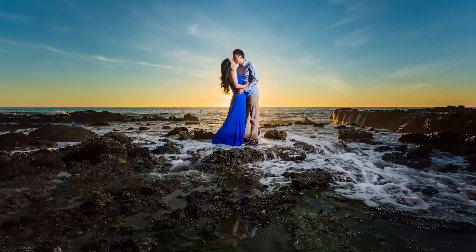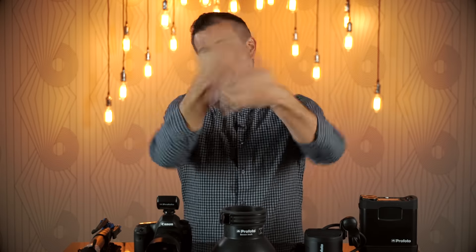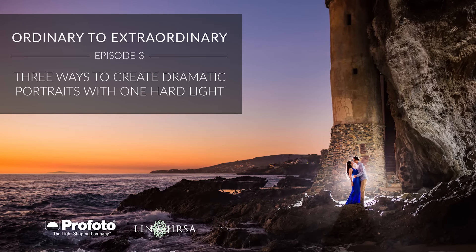In this video, I'm going to show you three flash techniques to help you create dramatically awesome images that sell and will make your clients think that you are a magician. My name is Pai Jersa of SLR Lounge and Lynn and Jersa Photography, and in this video we're talking about dramatic imagery.